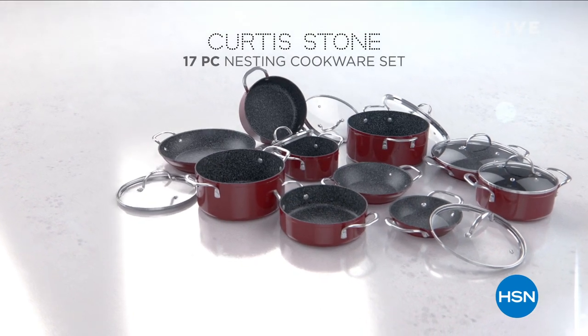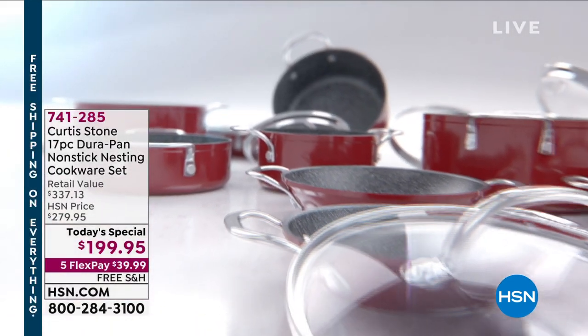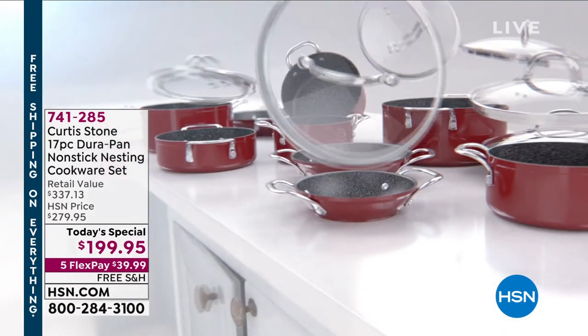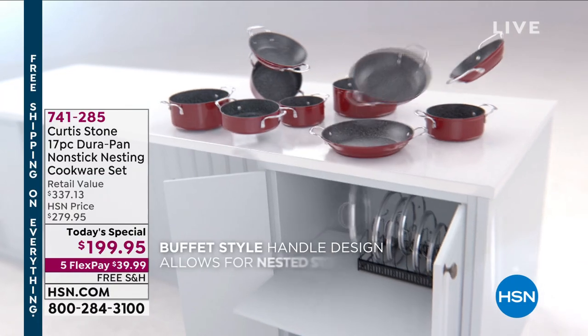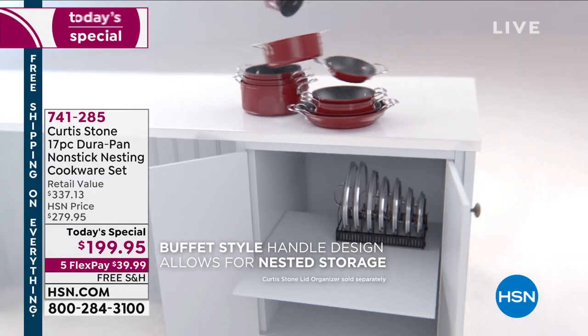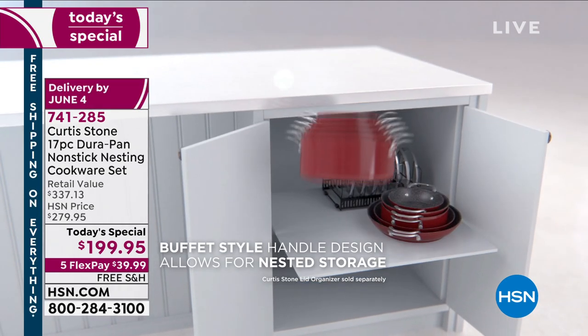At 10 o'clock in the morning East Coast time, we are already about a third of the way through our entire quantity for the day. This is what you have been waiting for — waiting over a year for the nesting cookware. None of those long handles — you're going to get your Durapan, over 3 million sold right here at HSN.